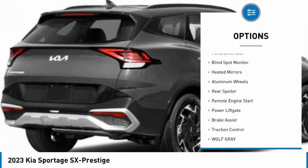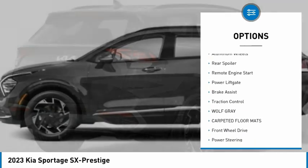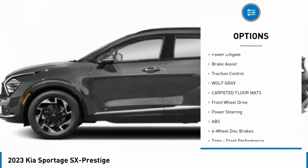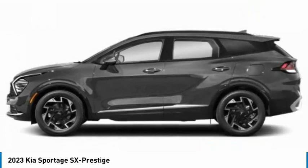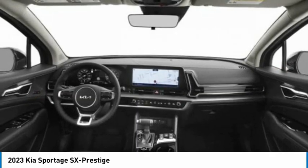Tire pressure monitor, panoramic roof, blind spot monitor, heated mirrors, aluminum wheels, rear spoiler, remote engine start, power lift gate, brake assist, traction control.